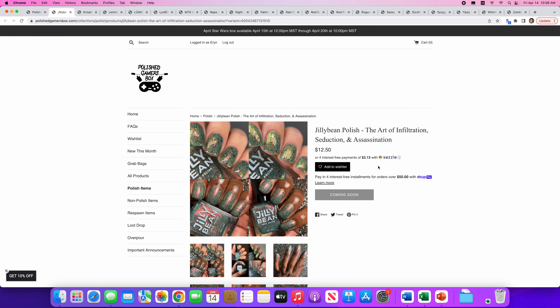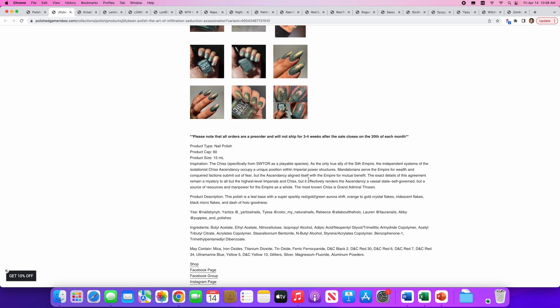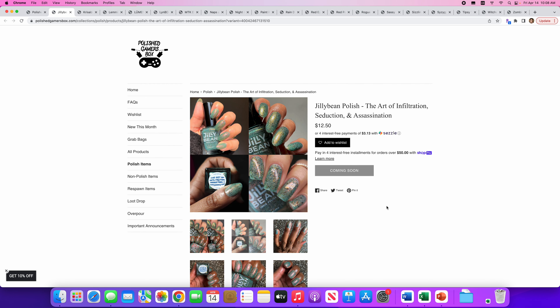Jilly Bean Polish — The Art of Infiltration, Seduction, and Assassination. That is a name. 60 available, and it looks like it's a Star Wars thing. This polish is a teal base with super sparkly red, gold, green aurora shift, orange to gold crystal flakies, iridescent flakes, black micro flakes, and a dash of hollow goodness — I love that description. This is really pretty but a little too muted for me. Not really feeling it, just not my thing.